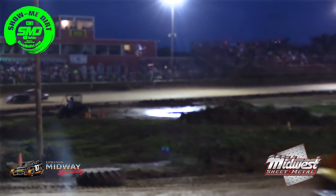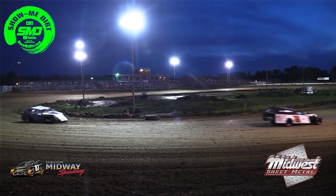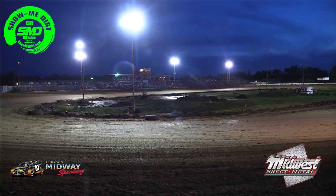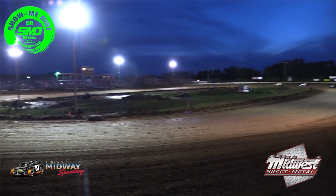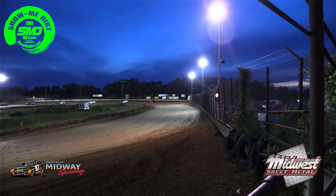Win number two for Wynn. Martin third, Hawkins fourth. Great race there by our McKell Industries Midwest Modifieds heat race number two. Wynn held off the 15 of Hazel. And here comes heat race number three.